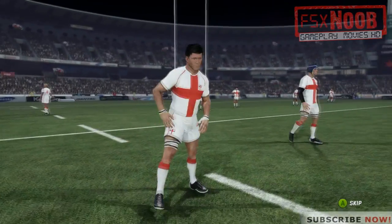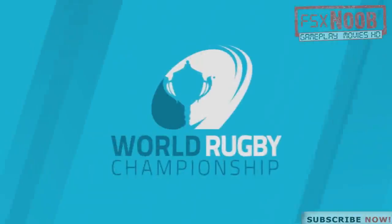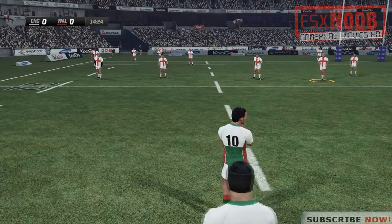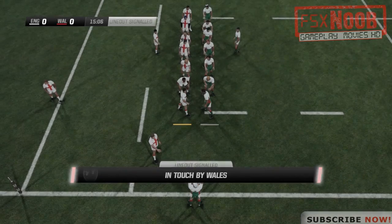Yeah, that was a bit lazy. There were a couple of players clearly in front. So, they'll look for touch. And it's gone into touch — they'll have a line-out.